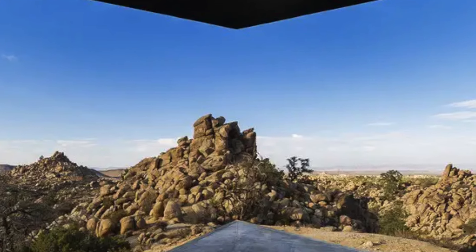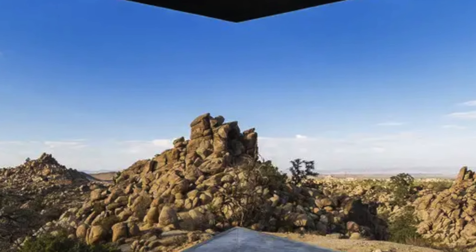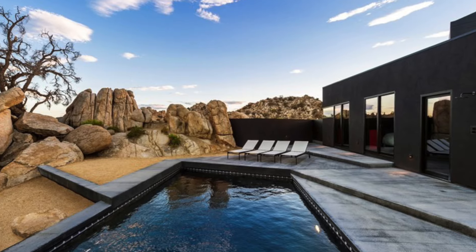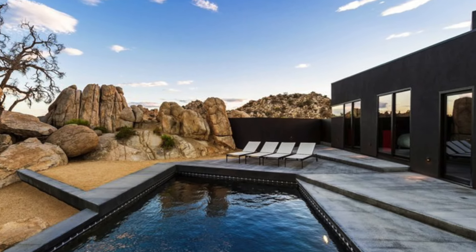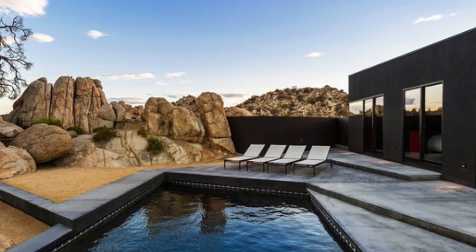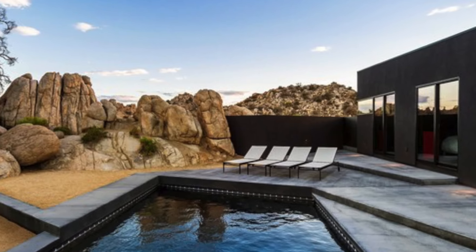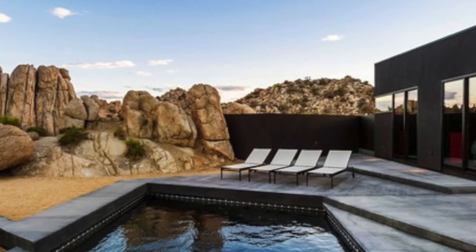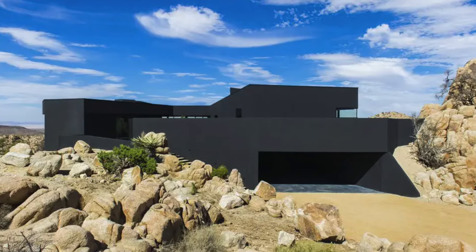Step outside and you'll be greeted by the home's outdoor oasis — a heated swimming pool and hot tub, both positioned to offer stunning views of the desert by day and the star-filled sky by night. The patio is also home to a sunbathing deck where you can soak up the California sunshine, and a cozy fire pit, perfect for gathering around as the desert cools in the evening.